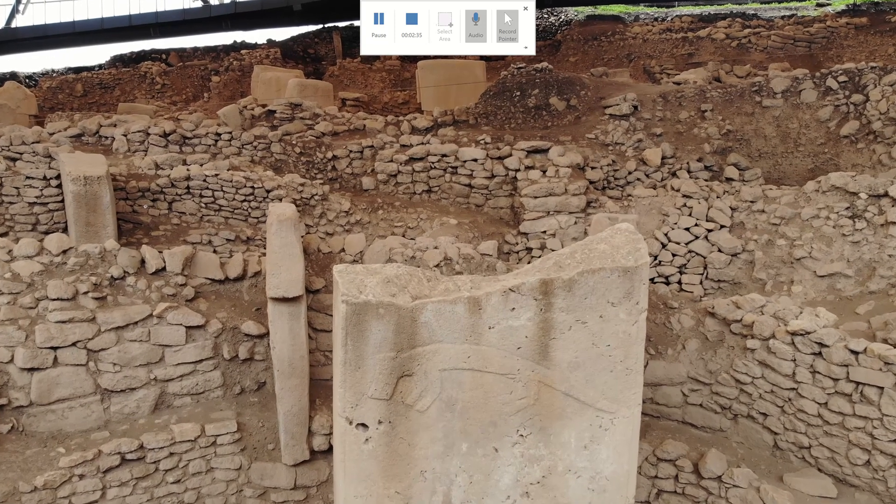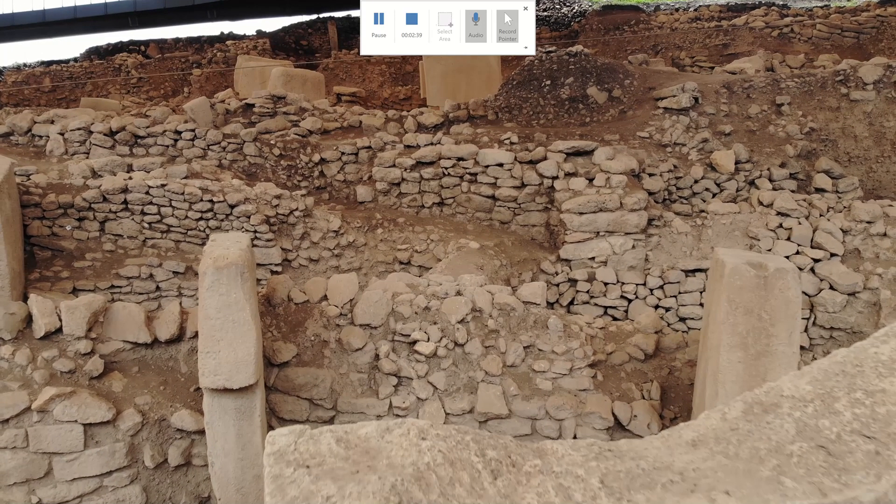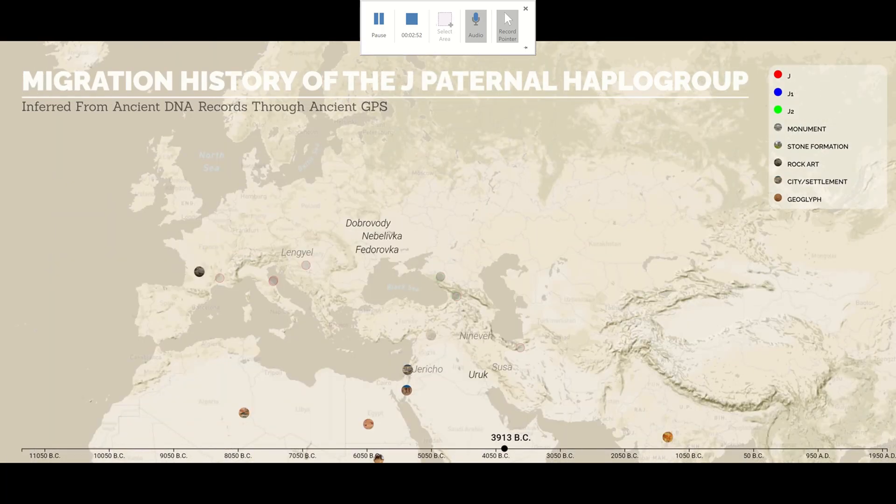The site consists of massive stone pillars arranged in a circular pattern, some reaching up to 16 feet in height and weighing several tons. This structure predates the advance of agriculture and settled societies. We don't know exactly what its purpose was — it may have served as a ceremonial ritualistic site, or perhaps it was a communal gathering place for a seasonal event.